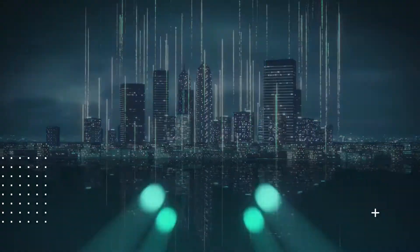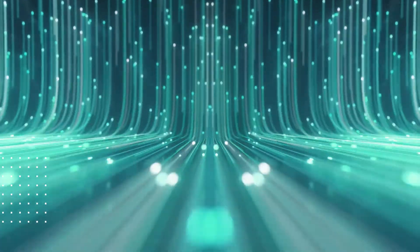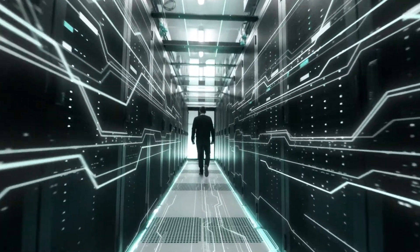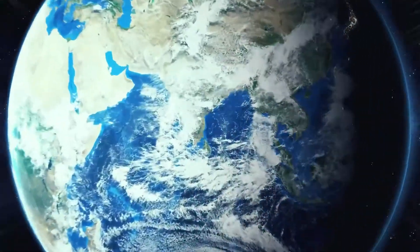As data shapes the future of innovation and progress, Control S offers AI and cloud-ready data centers to build a strong foundation for data-led organizations.